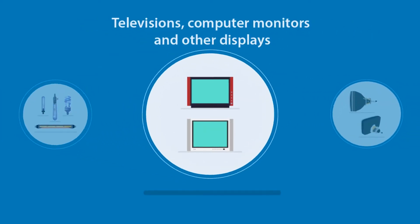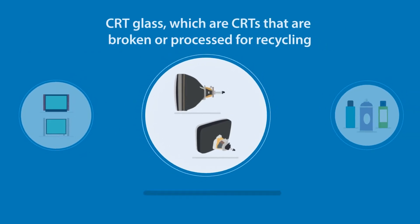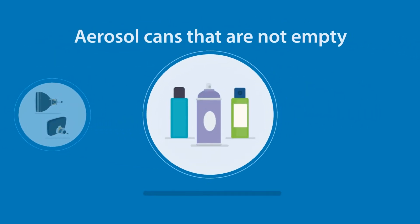Computer monitors and other displays, CRT glass — which are CRTs that are broken or processed for recycling — and aerosol cans that are not empty.